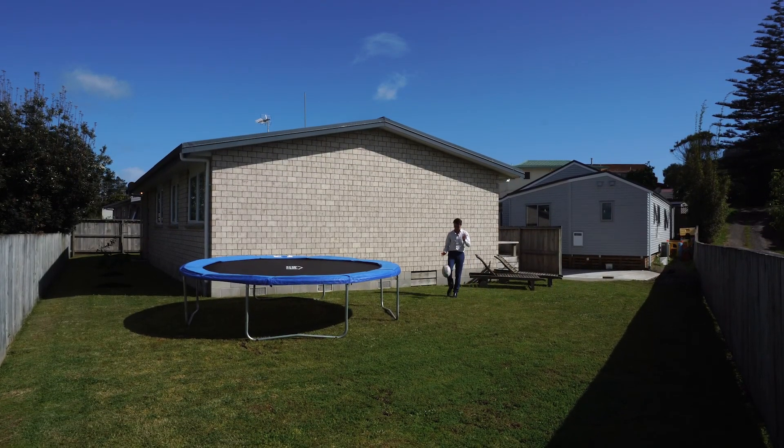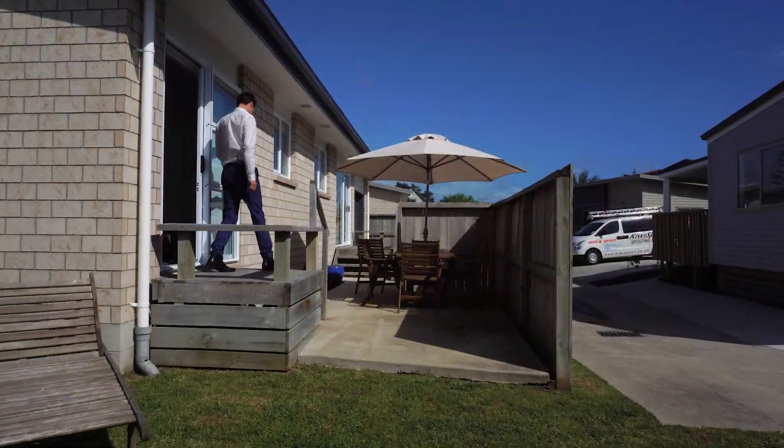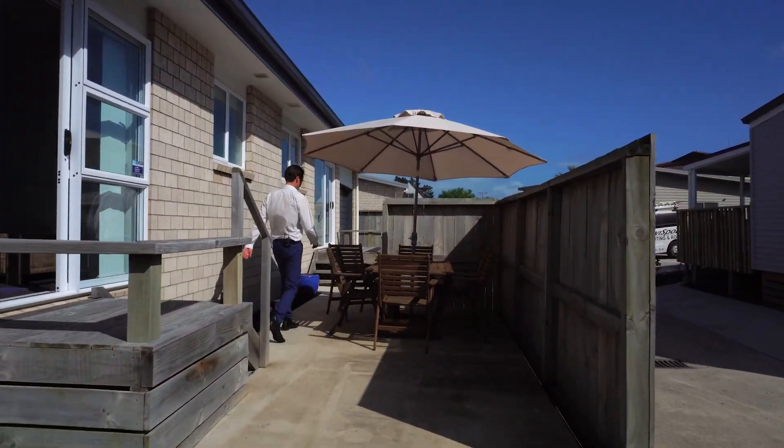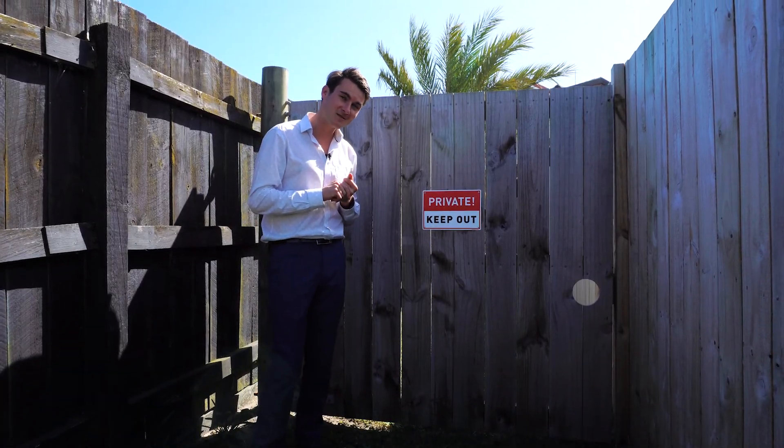The generous sized backyard is great for the kids and pets to play. The north facing barbecue area is a fantastic space for entertaining family and friends.